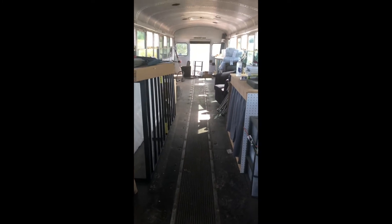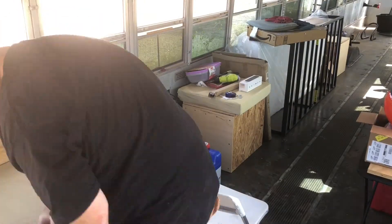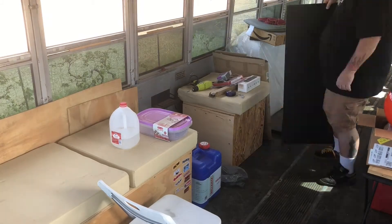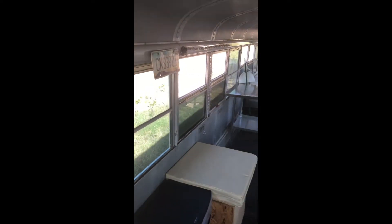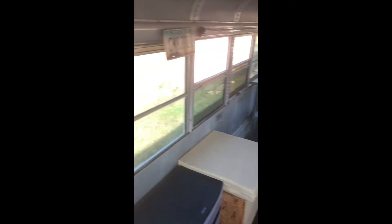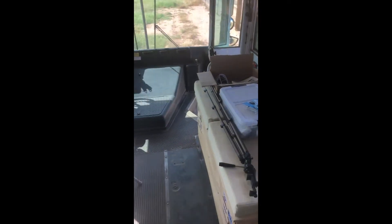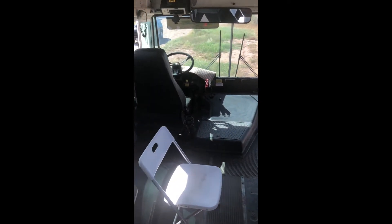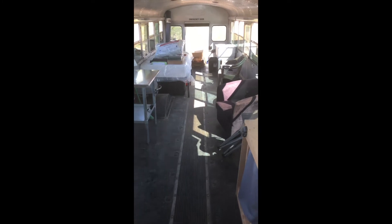This is the only bus I've known that's never gone anywhere — hasn't left this property since I bought it, except maybe once to go to a shop for maintenance — and I've cleaned it like eight times. It's crazy. Things are kind of organized and mostly clean. It could actually be ready to go; I could actually go somewhere.